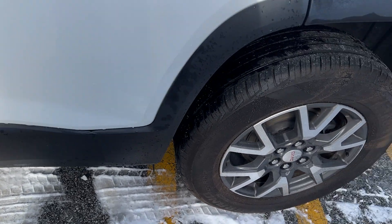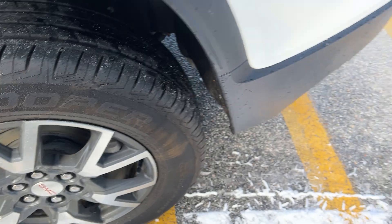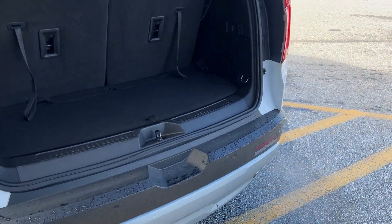You can see the paint is really good on it. You've got your SLE badging, the rims are good, and the tires are good. Your power liftgate is right here.